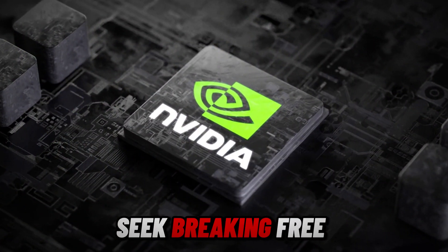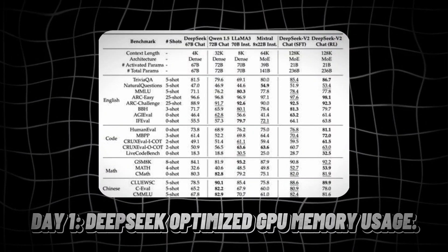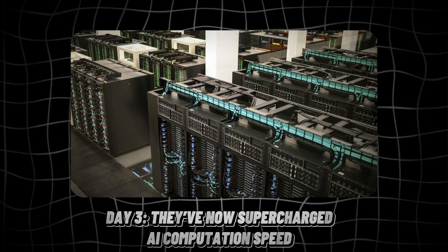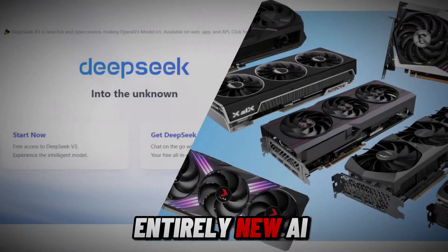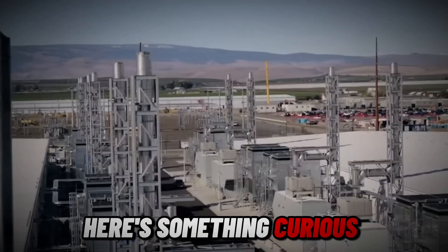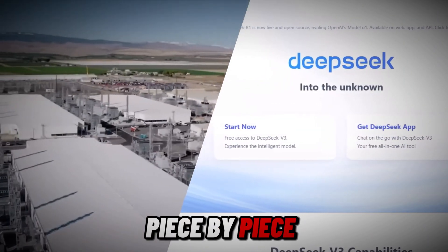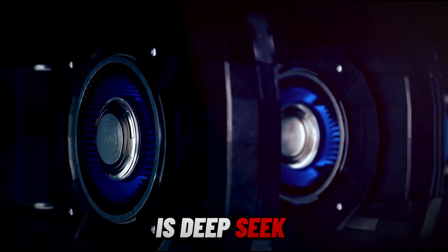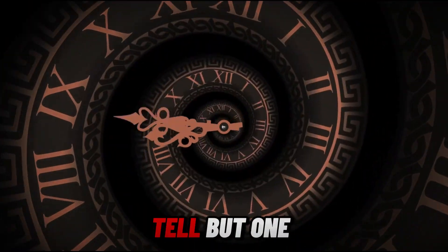So is DeepSeq breaking free from Nvidia? Look at DeepSeq's pattern: Day 1, they optimized GPU memory usage. Day 2, they revolutionized GPU communication. Day 3, they've supercharged AI computation speed. It's starting to look like DeepSeq isn't just optimizing AI computing — they might be quietly building an entirely new AI infrastructure: a fully optimized, open-source GPU ecosystem. Every major tool DeepSeq has released starts with 'Deep,' like assembling an AI toolkit piece by piece.